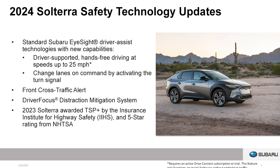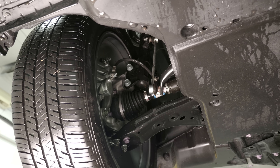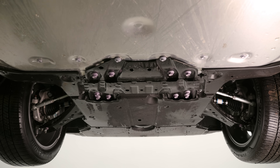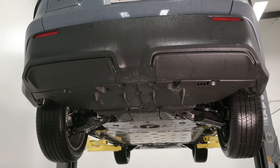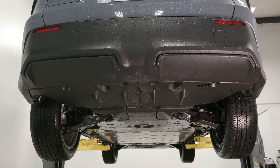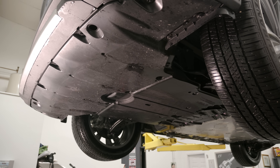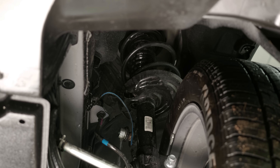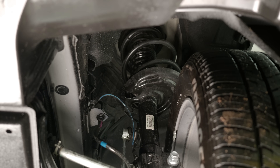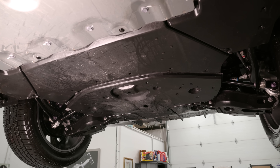Another key difference from the BZ4X is that the Solterra has more ground clearance — about 0.2 inches extra — giving it some class-leading ground clearance in the EV CUV space. It also has recalibrated all-wheel drive controls, including X-Mode or extreme off-road mode, which better controls the electric motors and allows essentially one-pedal off-road driving. It also has power and eco functions for throttle response tuning, and obviously different front and rear fascias.